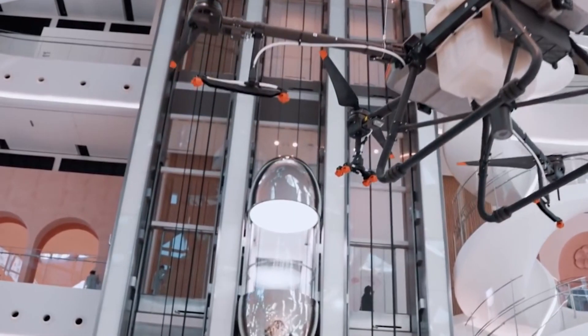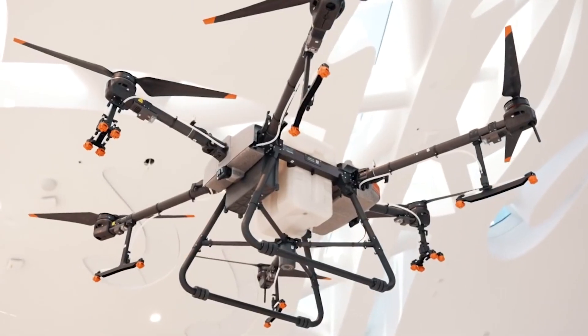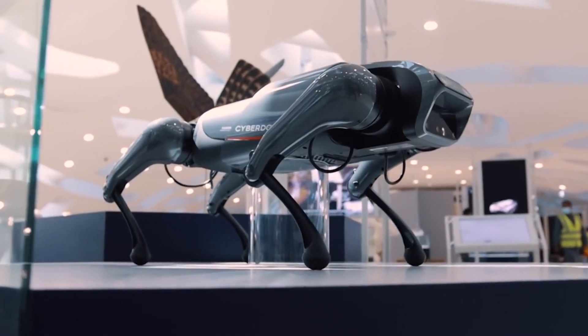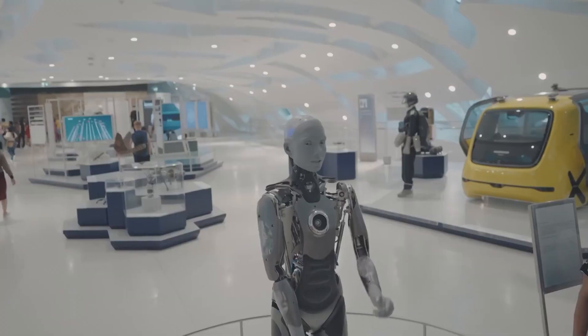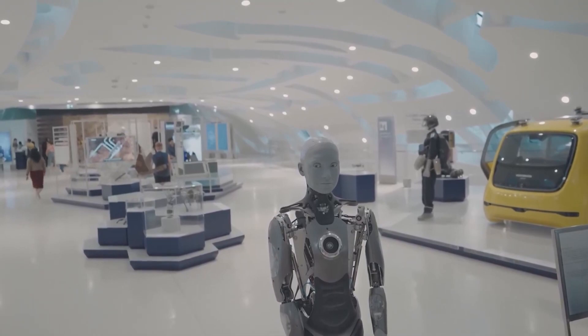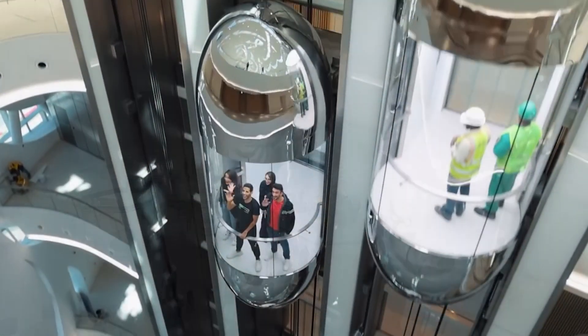Advanced augmented reality and virtual reality systems will transport visitors back in time, enabling them to explore ancient civilizations, wander through bustling souks, and witness the rise of Dubai from a modest fishing village to a global metropolis. The museum will seamlessly integrate traditional artifacts with state-of-the-art installations, offering a multi-sensory journey through time. With its commitment to innovation and preserving cultural heritage, the future of the Dubai Museum is set to redefine the concept of museums and inspire generations to come.